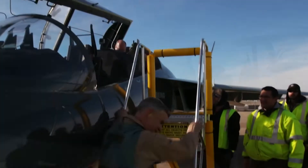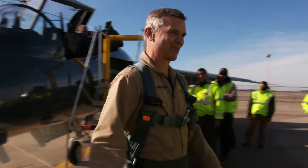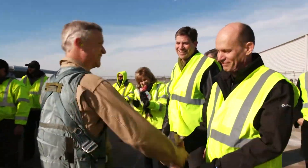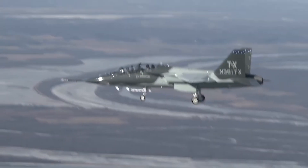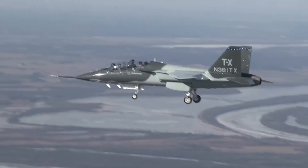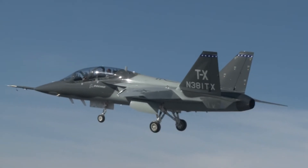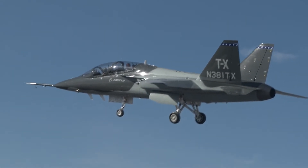I think it bolsters your confidence that this is the right choice, and that this is the right airplane — we designed it to fulfill the mission for the Air Force Training Command. It just gives you that added confidence that we did this right, and this is the plane for them. It is an airplane that is built to Air Force requirements, built to teach the next generation of pilots how to fly combat aircraft.